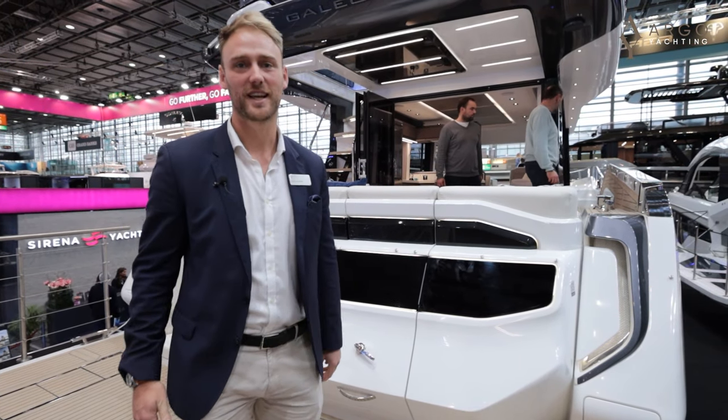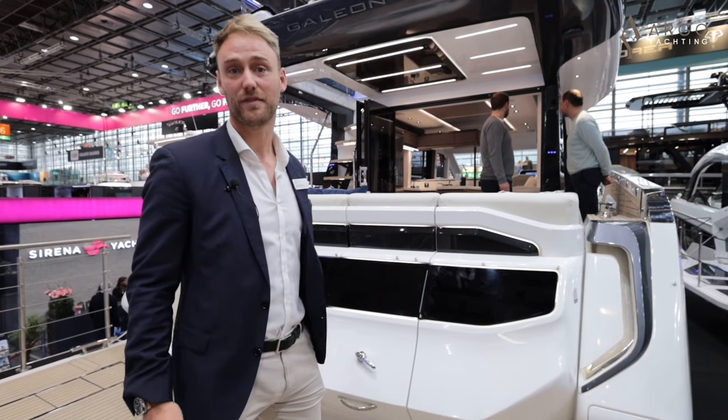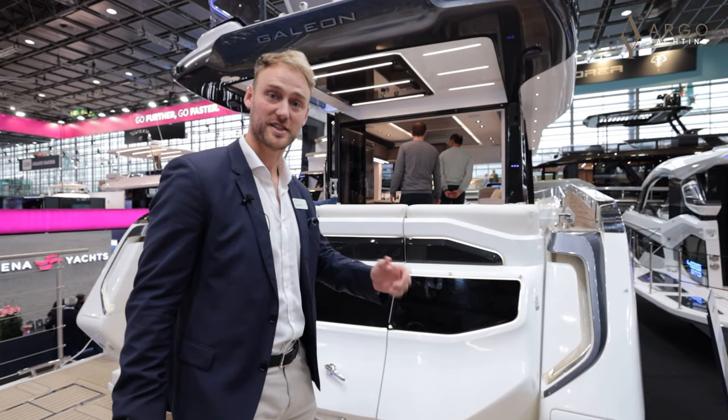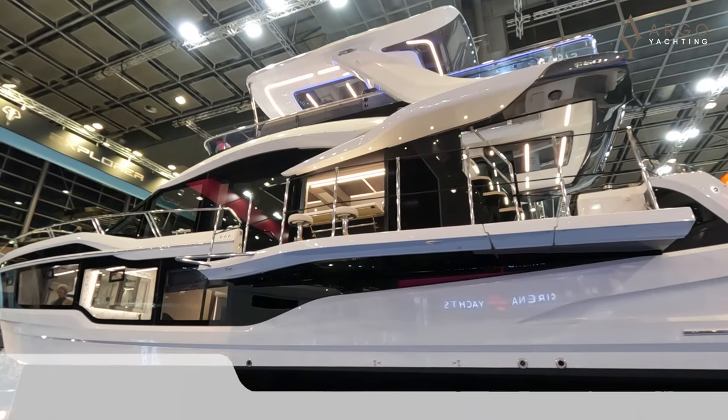Hi everyone, Charles Wilkinson from Arga Yachting. We're here at the Dusseldorf Boat Show and we've got this absolutely gorgeous Galleon 560 Flybridge here with us as one of four boats. This boat is for sale, it's in stock, and it's coming to England after the show, but we'd love to show you this boat, do a walk-through and show you everything it's got to offer.